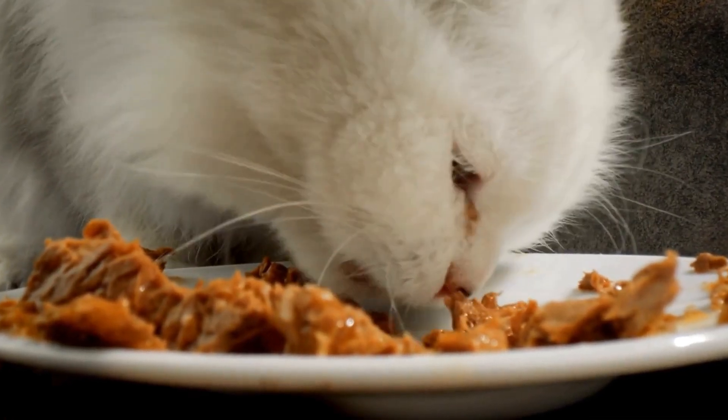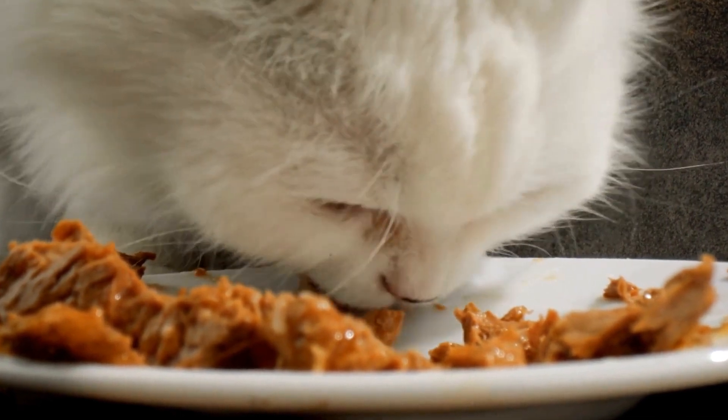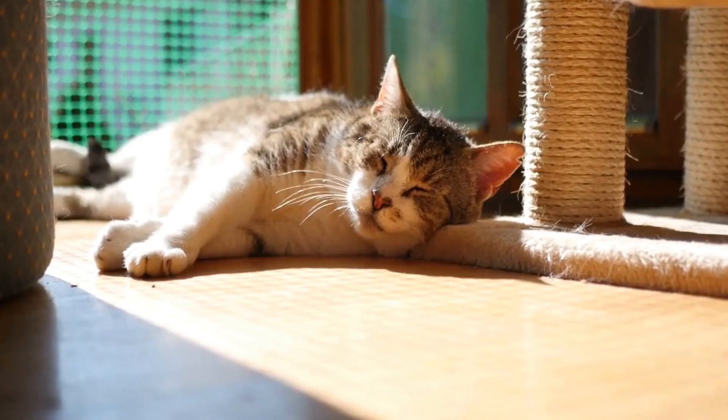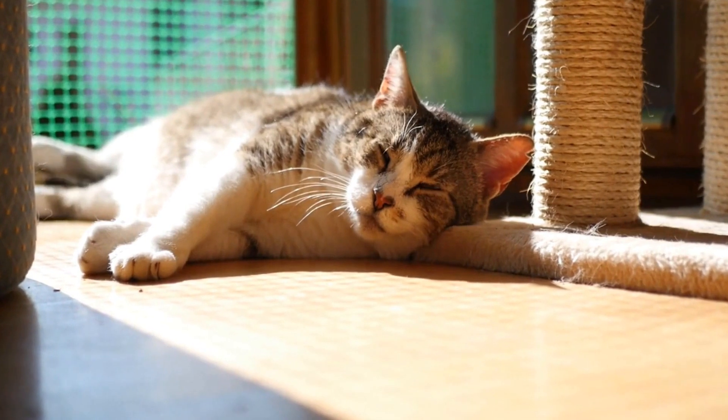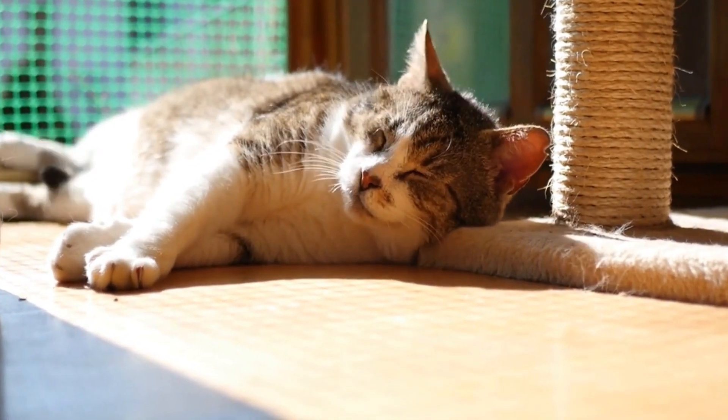In conclusion, introducing a new cat to an existing cat in your household requires patience, time, and careful planning. By following the steps outlined in this video, you can help create a harmonious environment where both cats can coexist peacefully.